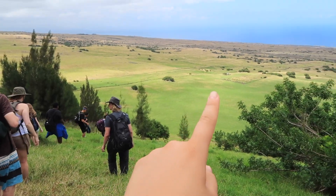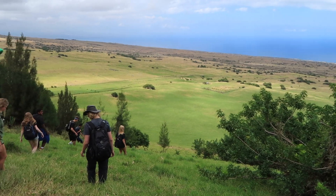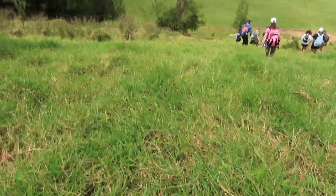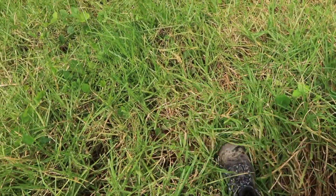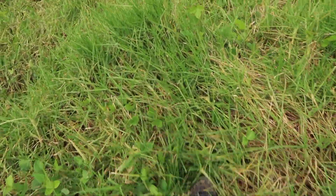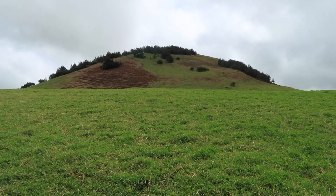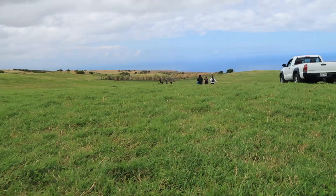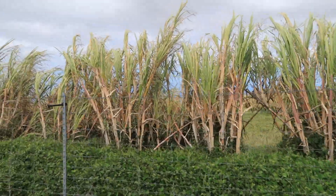They're going right there — they're underneath the grass. We just climbed up or down from there. There's the field. Those are all sugarcane.